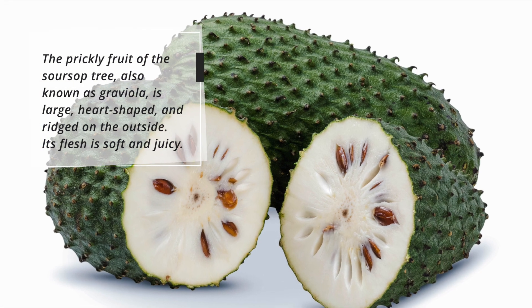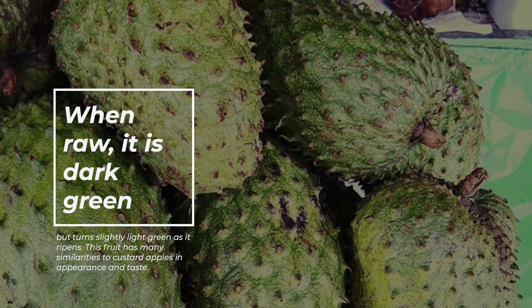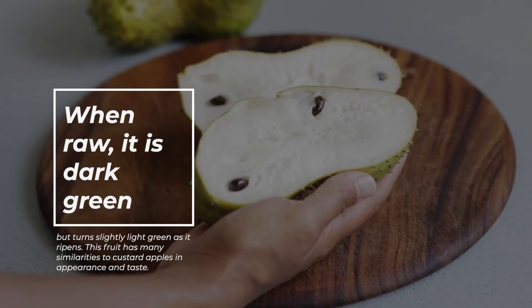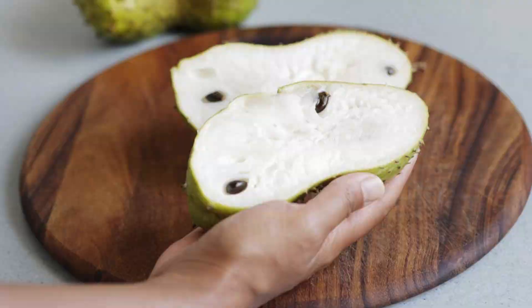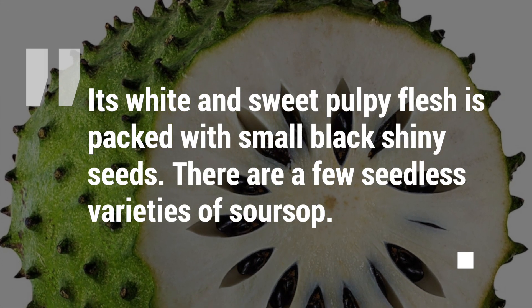Its flesh is soft and juicy. When raw, it is dark green but turns slightly light green as it ripens. This fruit has many similarities to custard apples in appearance and taste. Its white and sweet pulpy flesh is packed with small black shiny seeds.